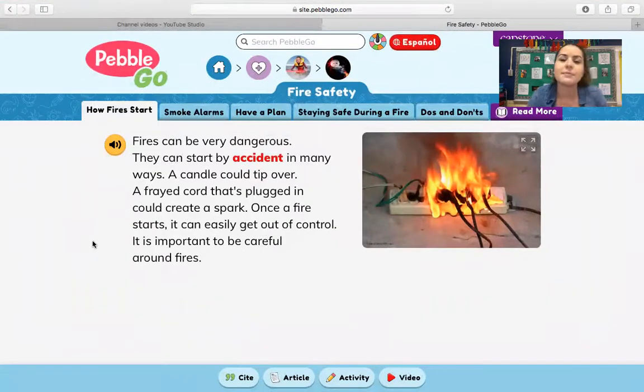This first tab says how fires start. It says fires can be very dangerous. They can start by accident in many ways. A candle could tip over. A frayed cord that's plugged in could create a spark. Once a fire starts, it can easily get out of control. It is important to be careful around fires.